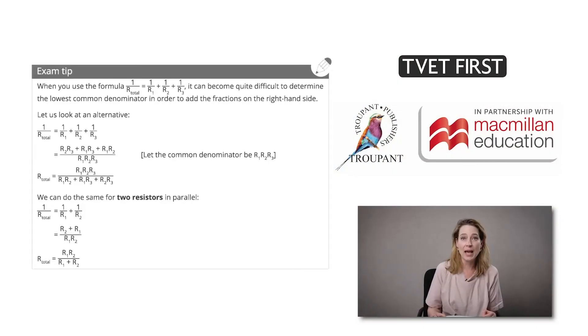As an experienced lecturer and national examiner, the author of TVET First Electrical Trade Theory N1 is aware of common errors that students make in the exam. This book offers extra support for exam success — see, for example, the exam tips section in the section on resistors in series and parallel.